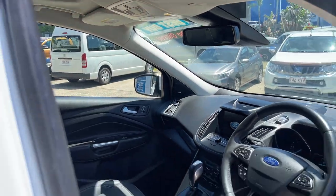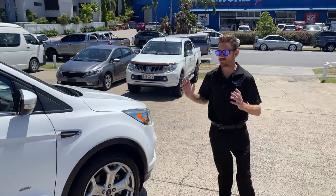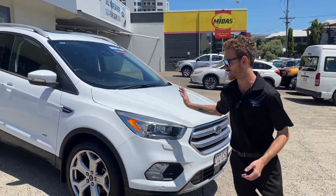There's heaps of room for the family — kids, dog, whatever it be — it has it. Now if you're in the market for a small SUV at great weekly affordable payments, I can highly recommend this is the one for you.